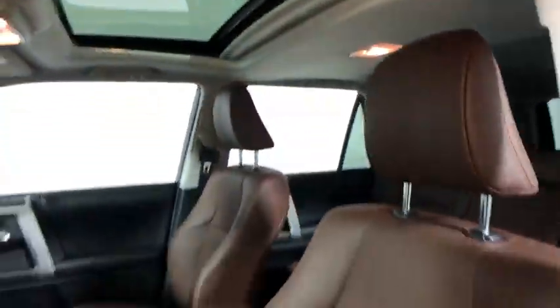Home Link garage door opener, alloy wheels, four wheel disc brakes, heated front seat, CD player, compass, trip computer.